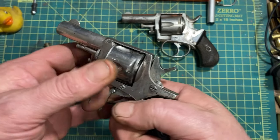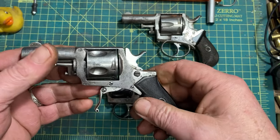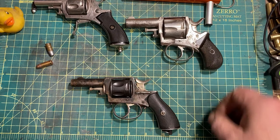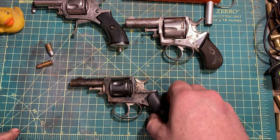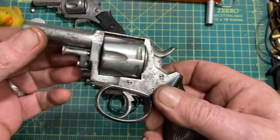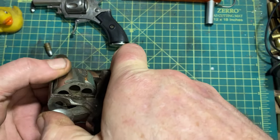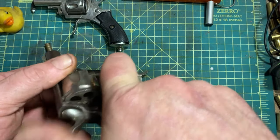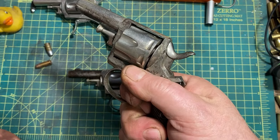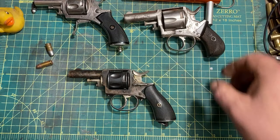It is a flawed design. These are all based, loosely at least, on the Webley mechanism. Webleys I have not noted as having this problem, so they missed a step somewhere. The Forehand and Wadsworth, which is a more direct copy of the Webley mechanism, does not appear to suffer from this issue — I have two of those and they both work just fine.